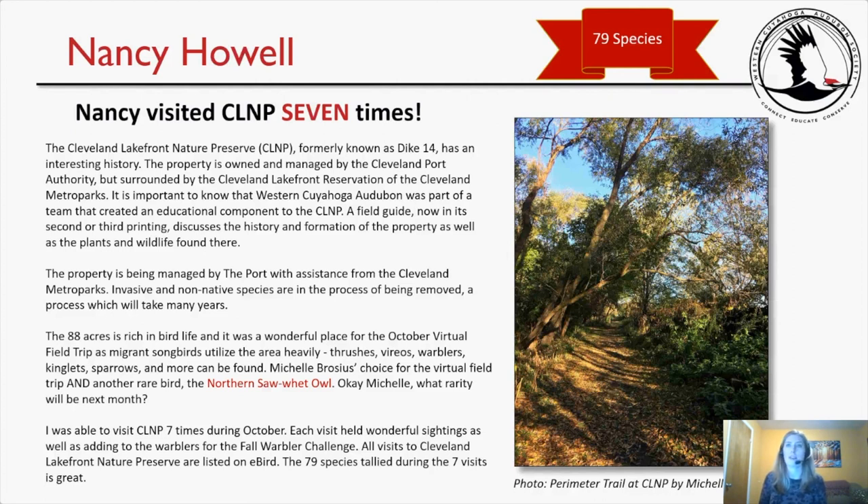Nancy Howell's submission. She won the award for most number of species — 79 species — and she visited the preserve seven times. She says: 'The Cleveland Lakefront Nature Preserve, formerly known as Dike 14, has an interesting history. The property is owned and managed by the Cleveland Port Authority, but surrounded by the Cleveland Lakefront Reservation of the Cleveland Metroparks. Western Cuyahoga Audubon was part of a team that created an educational component, including a field guide now in its second or third printing. The 88 acres is rich in bird life and was a wonderful place for the October virtual field trip, as migrant songbirds utilize the area heavily — thrushes, vireos, warblers, kinglets, sparrows, and more can be found.'